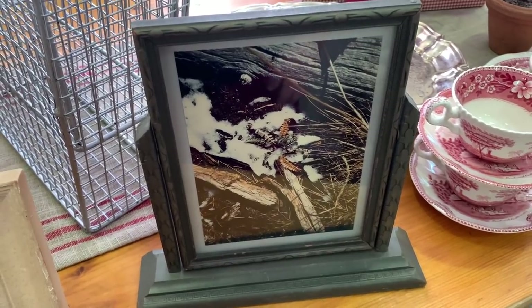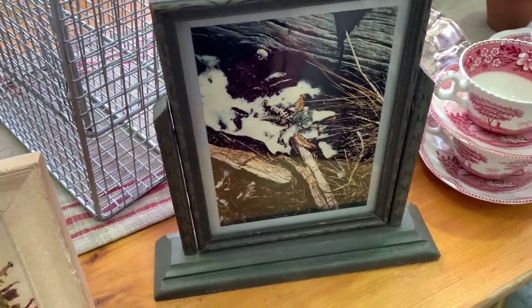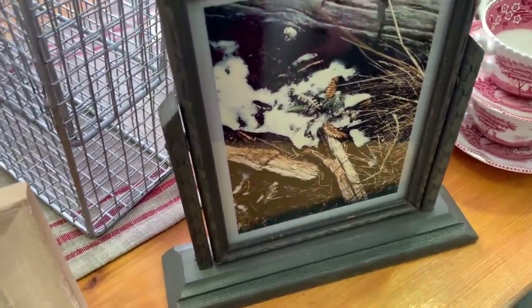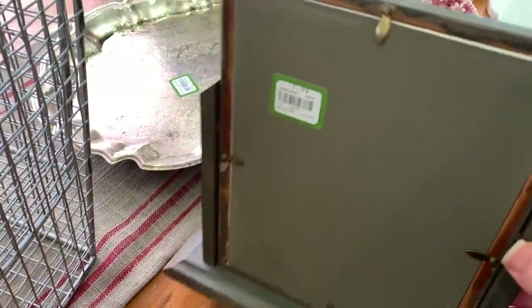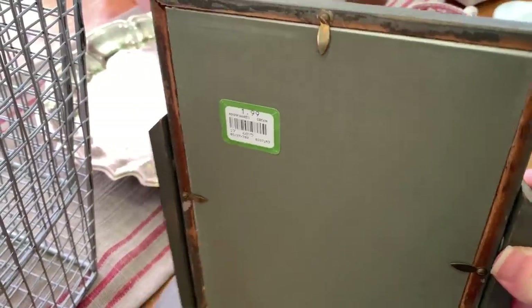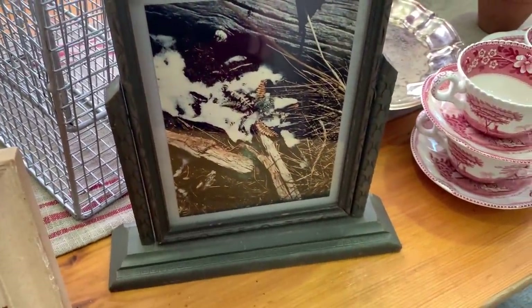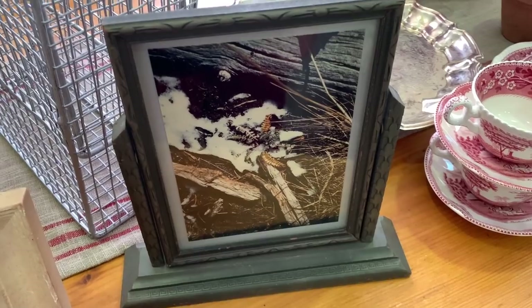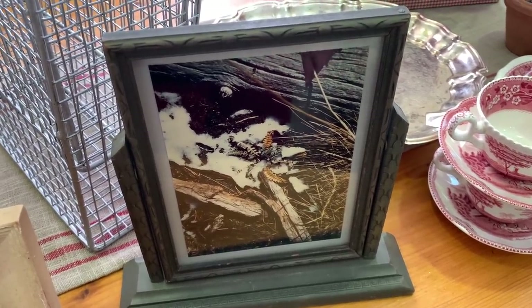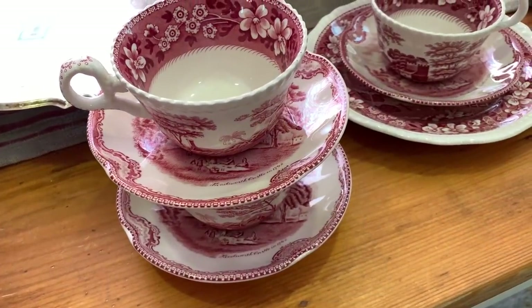The next item I purchased was this vintage frame — it had a picture in it which I'll change out eventually. It was originally $1.99. I always like to pick up vintage frames when I can find them; I'd rather have the older ones than new ones, so I can switch out a picture from a different frame for this one.